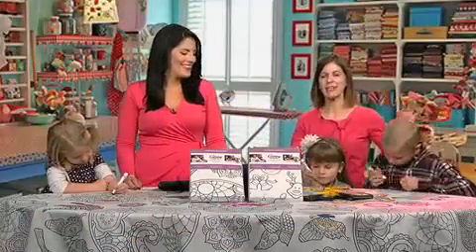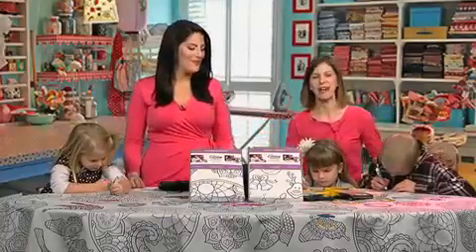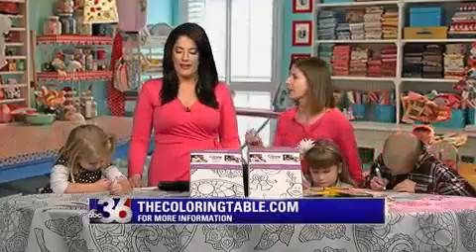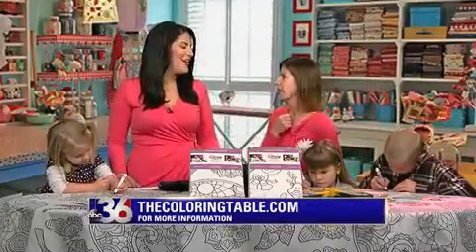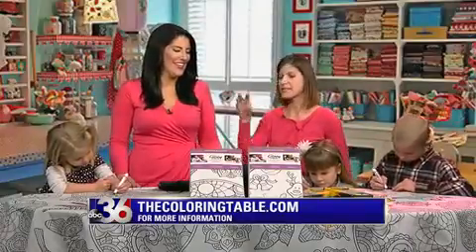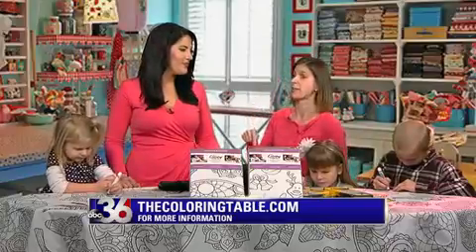The Coloring Table is the perfect, no stress, no prep way to entertain around the holiday table. This is a colorable fabric tablecloth — not a paper cloth you throw away at the end of your holiday party, and not just some thin bed sheet makeshift. This is a beautiful fabric tablecloth that promises to protect your table from the marker.